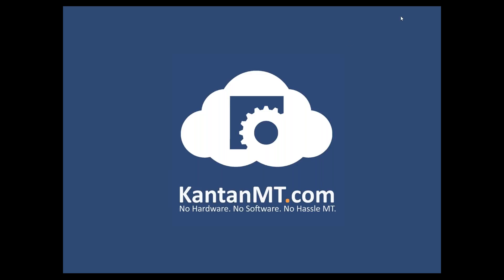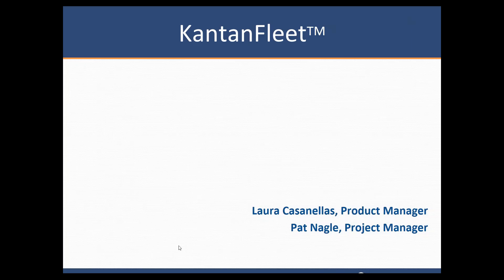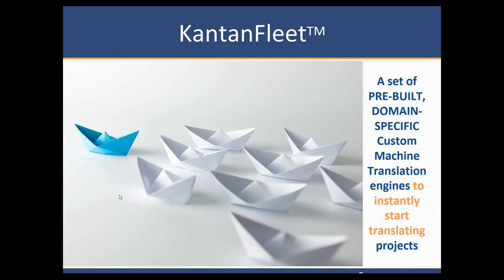Hi there. My name is Laura Casanellas and I've been working in localization for the last 15 years. I'm working as product manager at Kantan MT at the moment. So today we are going to talk about Kantan Fleet. Kantan Fleet is a set of pre-built domain-specific custom machine translation engines that we have developed to allow our customers to translate straight away if they need it.